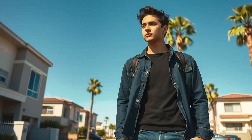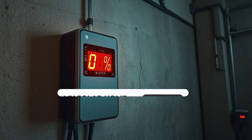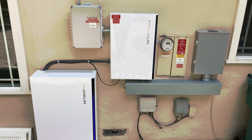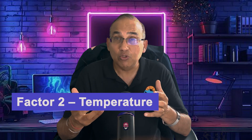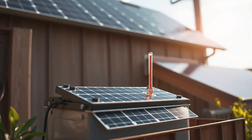Sam in San Jose, California learned this the hard way. After six years of draining his battery daily to almost zero, his battery simply died. I helped him with his new replacement Franklin battery, but it cost him $14,500. That brings us to factor number two: temperature.